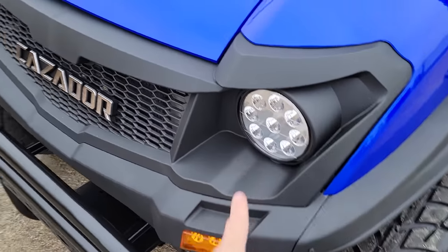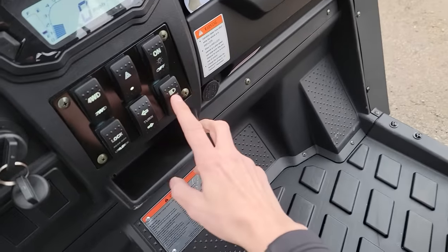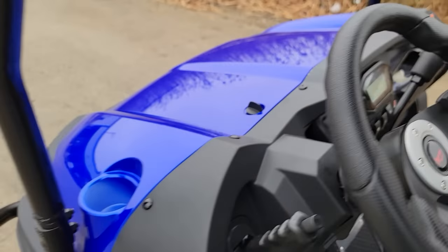Nice LED bright lights — we'll go ahead and turn them on here for you. Check it out. You've got high beam, you've got on and off right there.